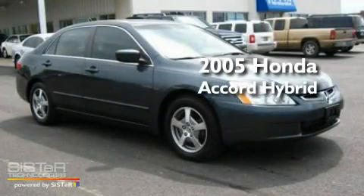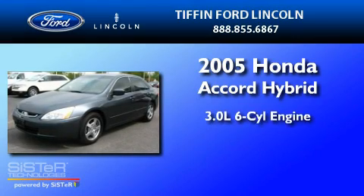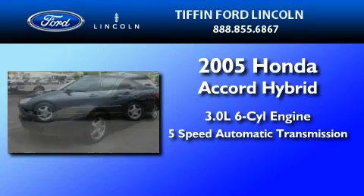This is a 2005 Honda Accord Hybrid. It features a 3.0-liter six-cylinder engine and a five-speed automatic transmission.